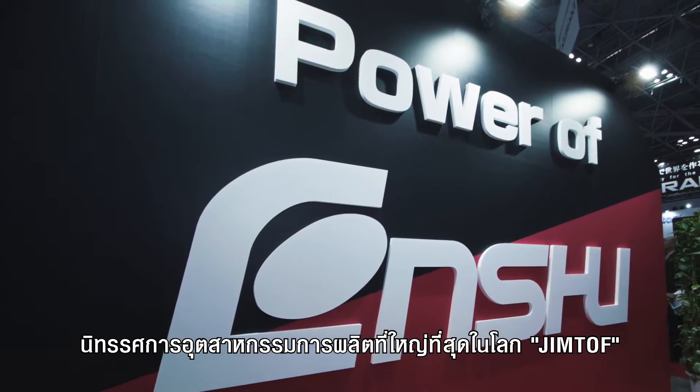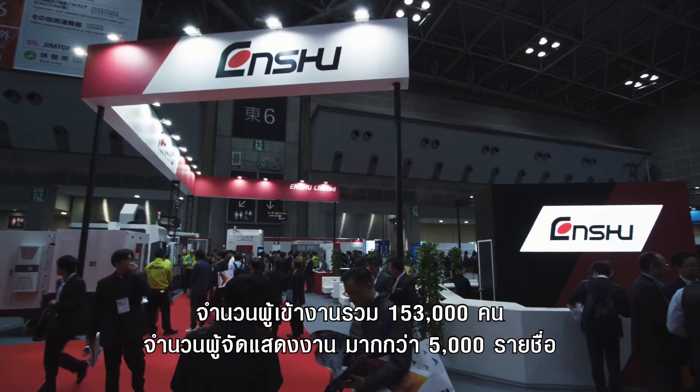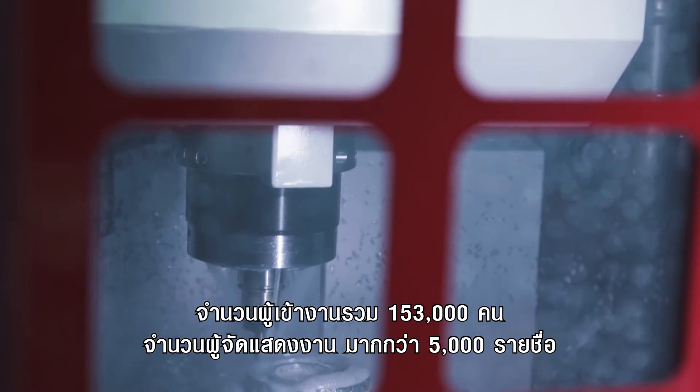The world's three largest manufacturing exhibitions: JimTOF. Total visitors: 153,000. Total number of exhibitors: over 5,000.